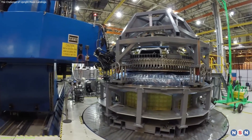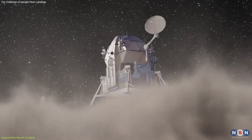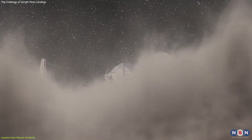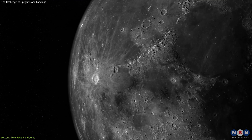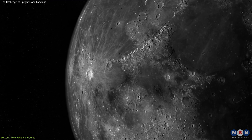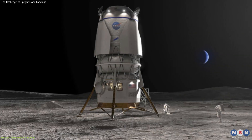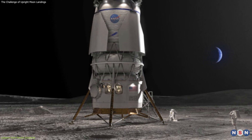Moreover, these experiences emphasize the importance of designing spacecraft that can accommodate the unique challenges of landing on the Moon's surface, including its weaker gravity and uneven terrain. As we move forward, the insights gained from these recent incidents will play a crucial role in shaping the next generation of lunar landers.